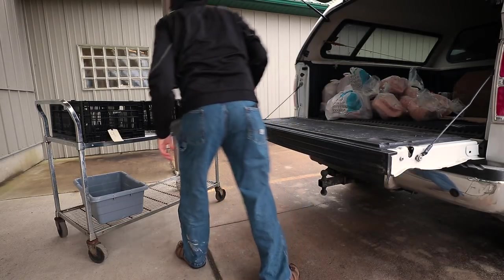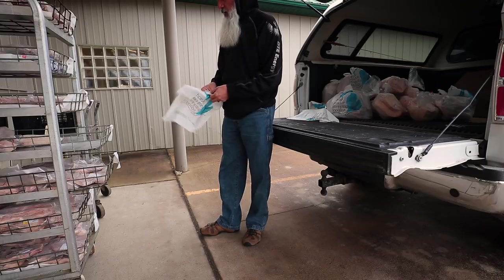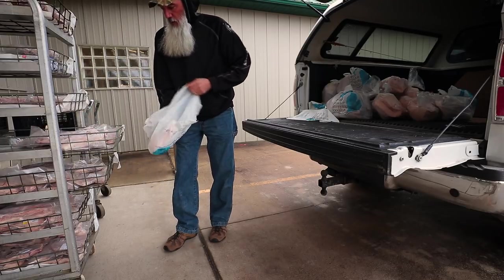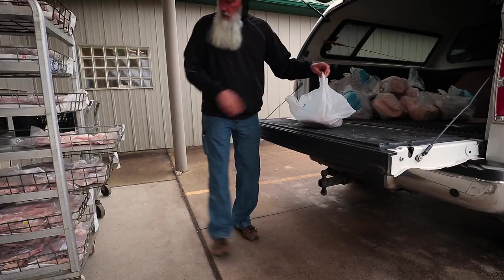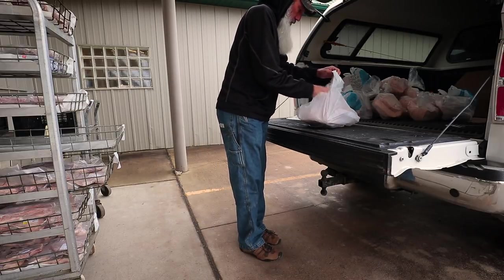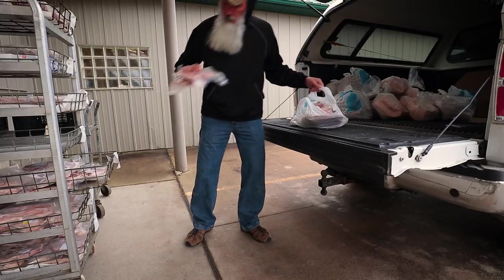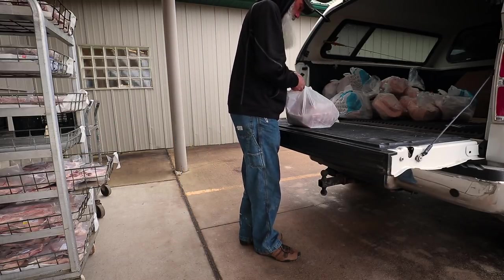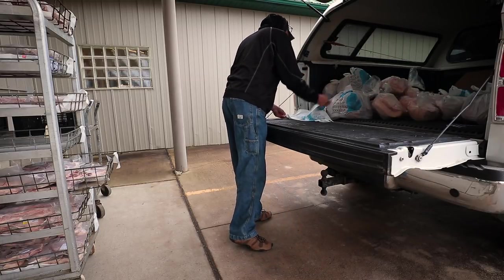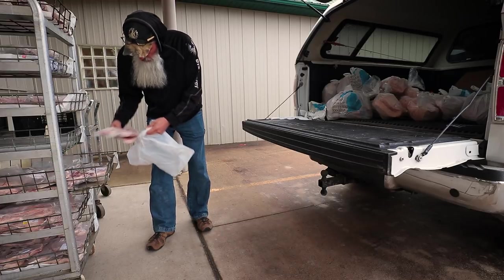We ended up filling out our cut sheet with the office manager at the processor — she was super helpful. Having never gone through the process before, we asked a lot of questions. I think we kept her on the phone for almost 30 minutes, just drilling her with questions like, 'What about this? Where does this part come from?' We were nervous about getting ourselves into a situation with very expensive processing fees, so we were somewhat conservative and modest with what we asked for.